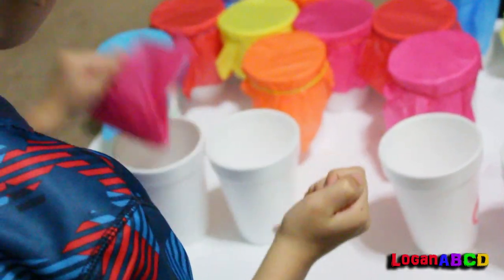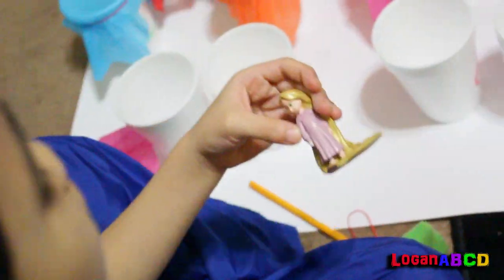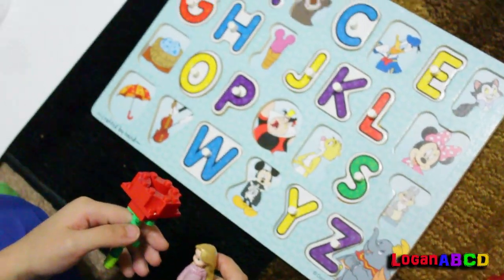Nothing is inside. Pink! Whoa — a rose that I built for my Lego. It's Rapunzel. R for Rose and Rapunzel.